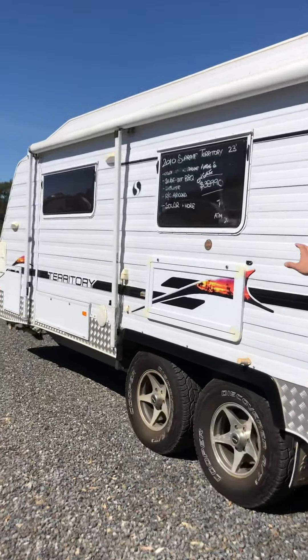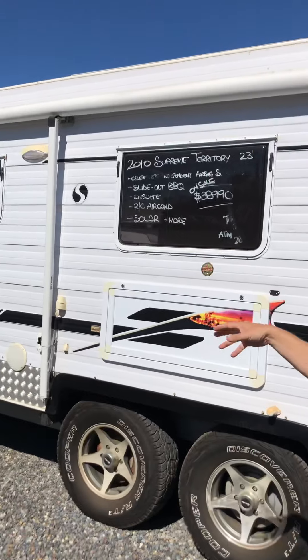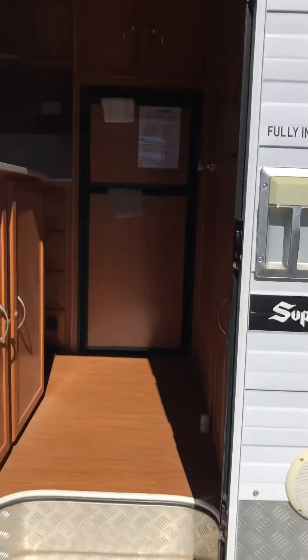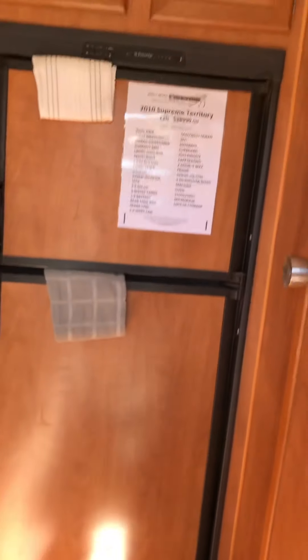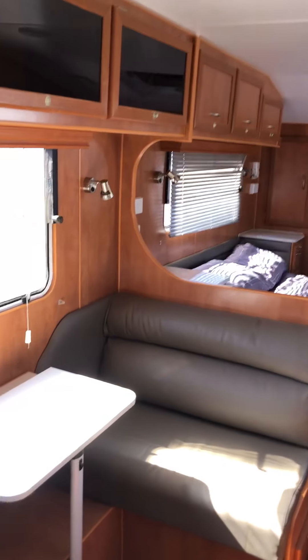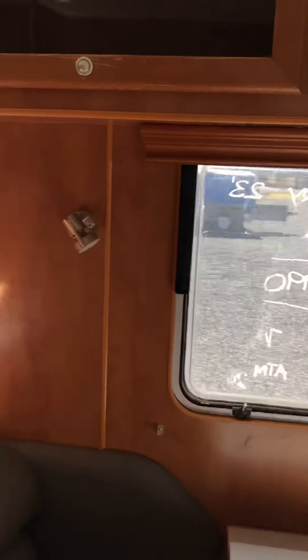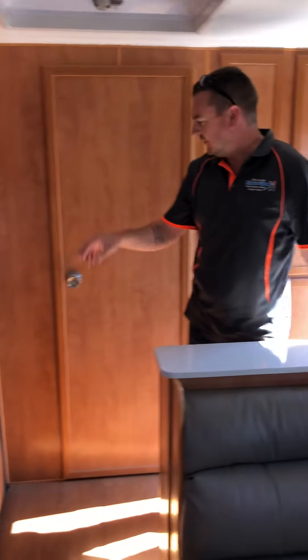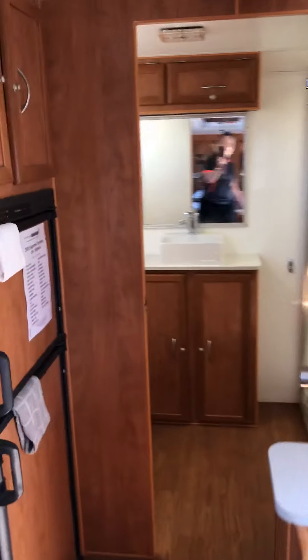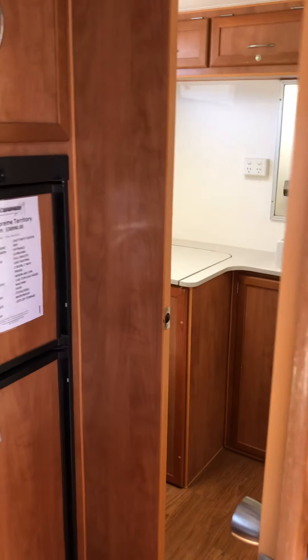This one here — a 2010 Supreme Territory — full off-road with airbag suspension, heaps of solar and battery. Was $38,990, dropping to $31,990 to move the stock. Have a look inside — heaps of room, lovely van. Supreme is a trusted brand that's been around a long time. Large two-door fridge freezer, east-west bed, café seating, Heron air conditioner, heaps of overhead storage, ensuite — massive reduction down from $38,990 to $31,990.